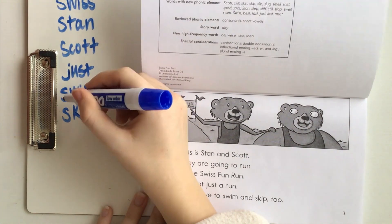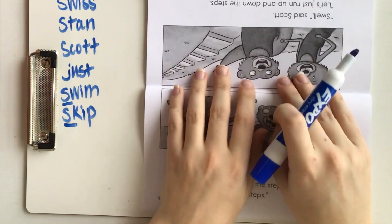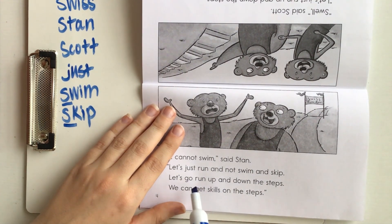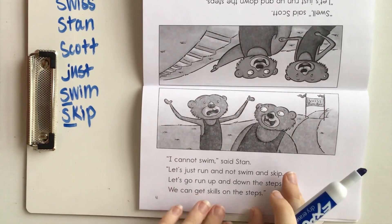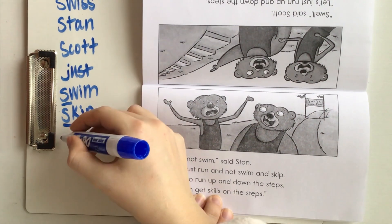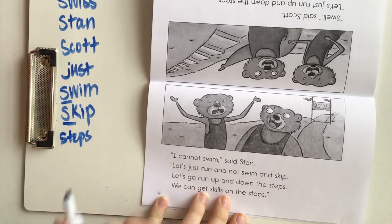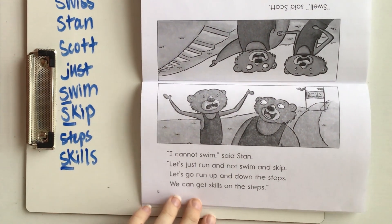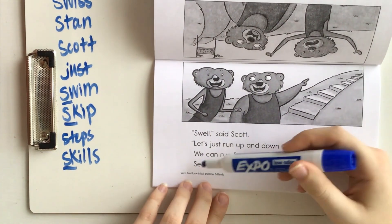We have two more in this last sentence — 'swim' and 'skip.' Swim has our SW blend and skip has our SK blend. Next page: I cannot swim, said Stan. Let's just run and not swim and skip. Let's go run up and down steps — we can get skills on the steps. I see the word 'steps' and I know that has an S blend because when paired with T it makes the sound 'st.' There's also the word 'skills' — that is an SK blend making the sound 'sk.' Swell, said Scott. Let's just run up and down steps. We can run fast — see who is last to stop.